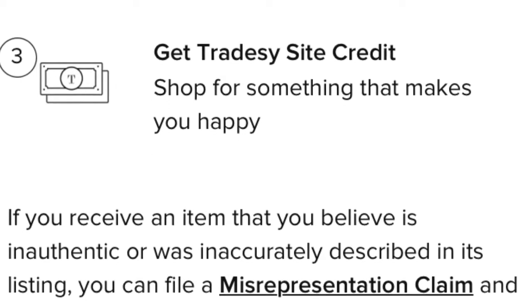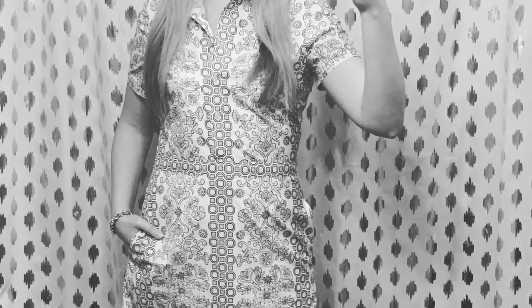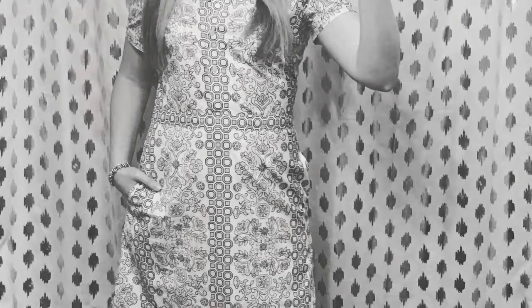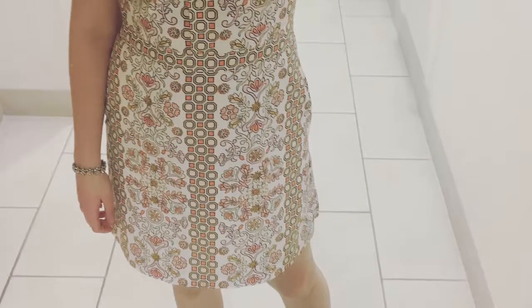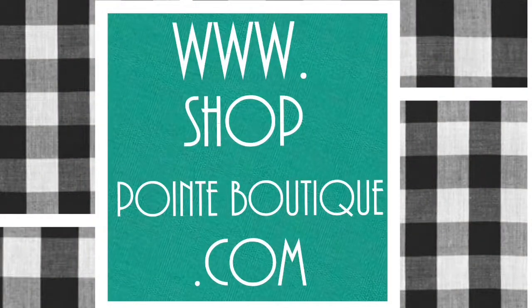That concludes my review of my first Tradesy purchase. At this point I would highly recommend shopping on the platform. Please let us know in the comments if you've had good or bad experiences shopping on Tradesy — that way we can learn more and others considering buying or selling can get more info. We'll see you next week with another video, and as always, if you like cute shoes consider checking out my boutique at www.shoppointboutique.com.